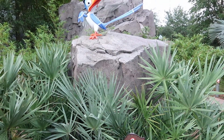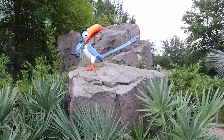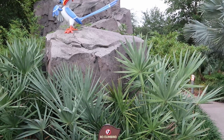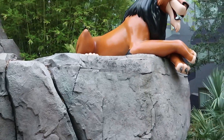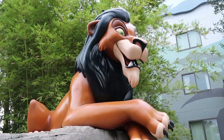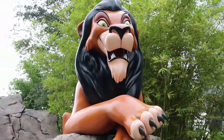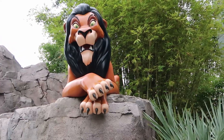Check out Zazu right here. It looks like he's on top of the rock just kind of keeping his eye out for Simba, making sure everything is okay. But there's no climbing on the rocks here. Check out Scar on top of the rocks — how cool is this? This is absolutely amazing. Just perched right there on top of the rock, looking out for his next victim.